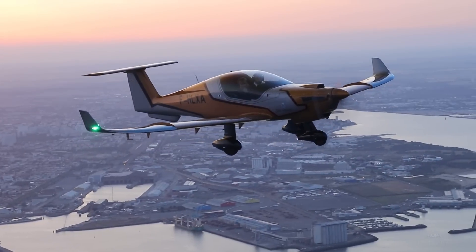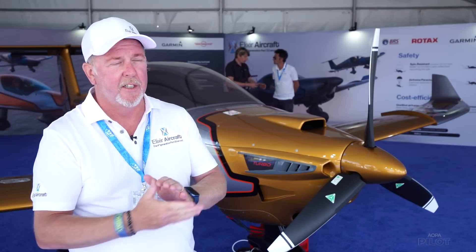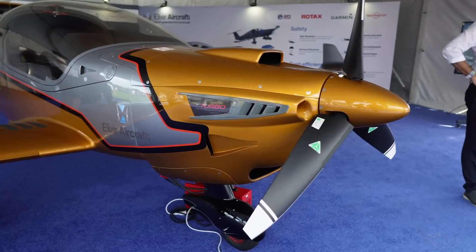Elixir aircraft is a fourth generation Type 23 FAA certified aircraft. We currently have the EASA Type 23 certification and we're going through the equivalency process. We estimate that in the next 12 months we should have the FAA certification.